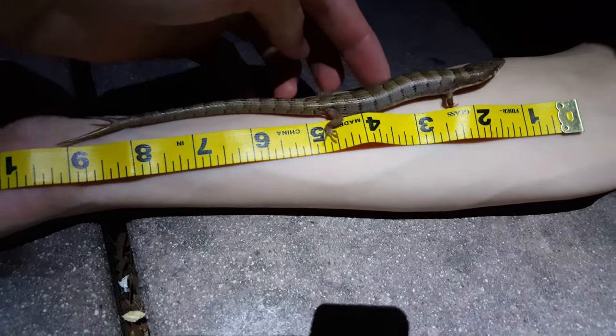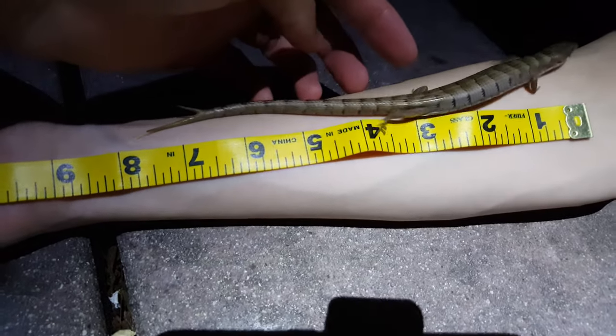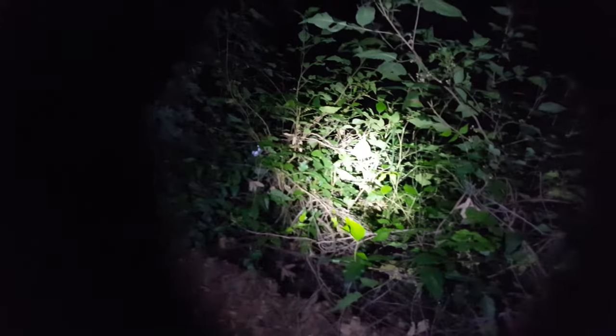Come on, get to the line buddy, get to the line. He seems to be around eight inches. This is where he came from right there — these bushes right here, trees up above us, and a riverbed down there.